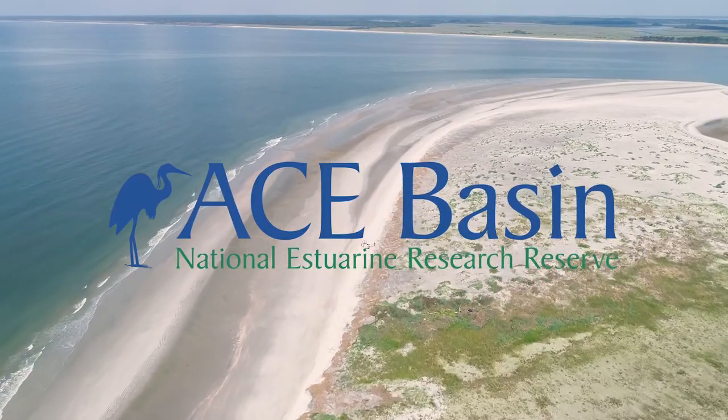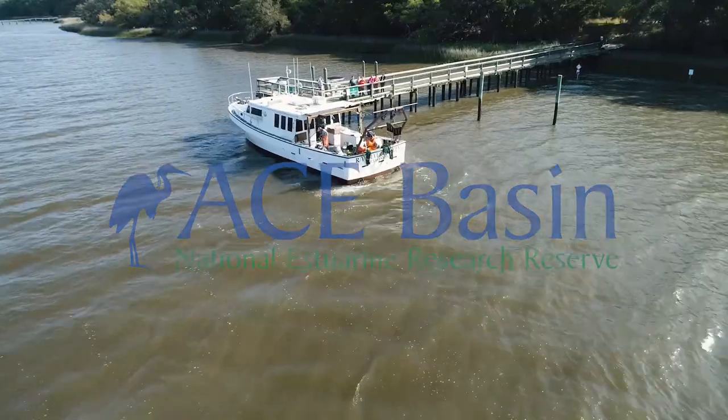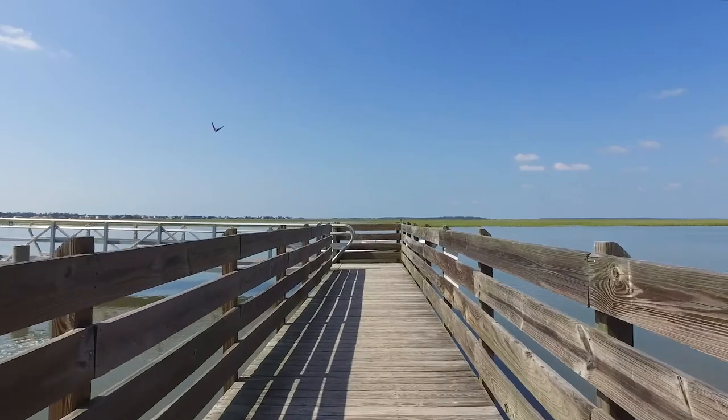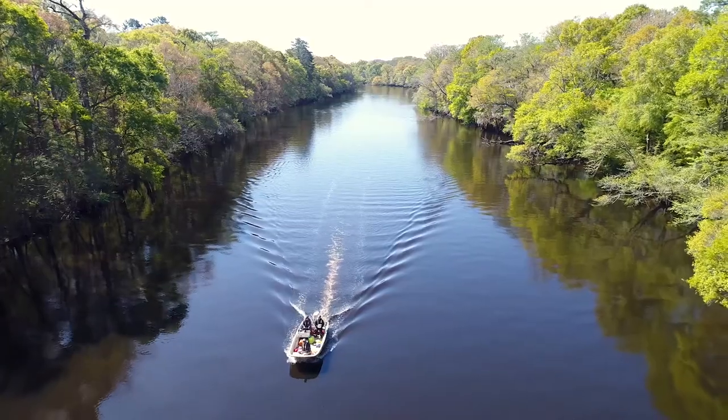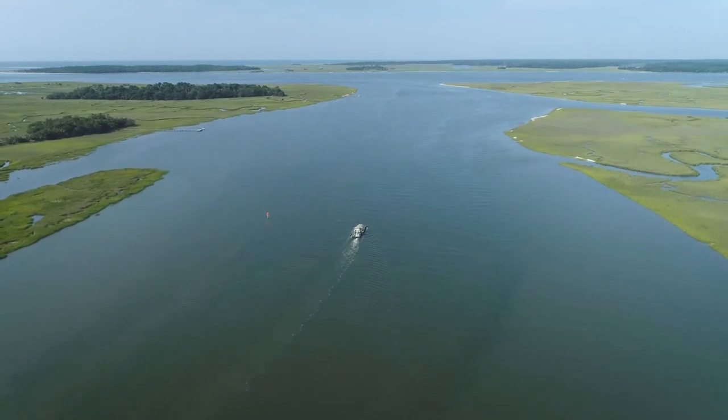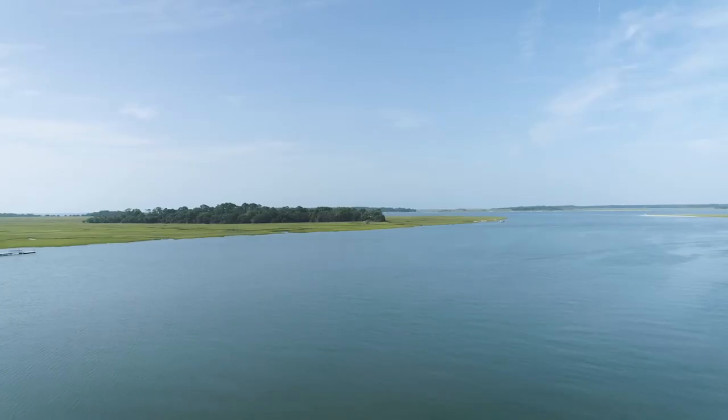The Ace Basin National Estuarine Research Reserve lies in the heart of the South Carolina Low Country. At the confluence of the Ashpoo, Cumbie, and Edisto Rivers, the Ace Basin represents one of the largest undeveloped estuaries on the East Coast.